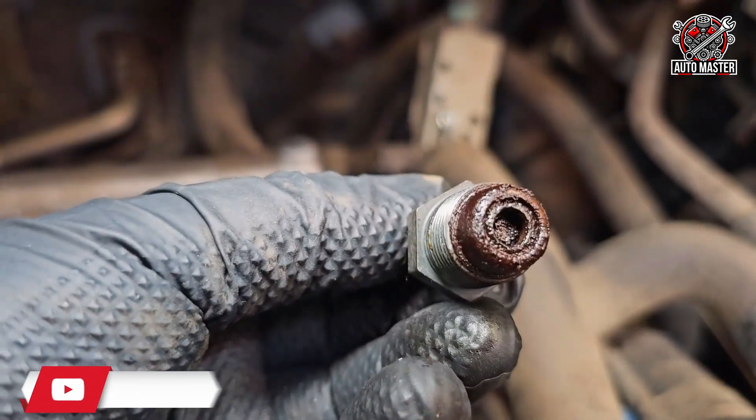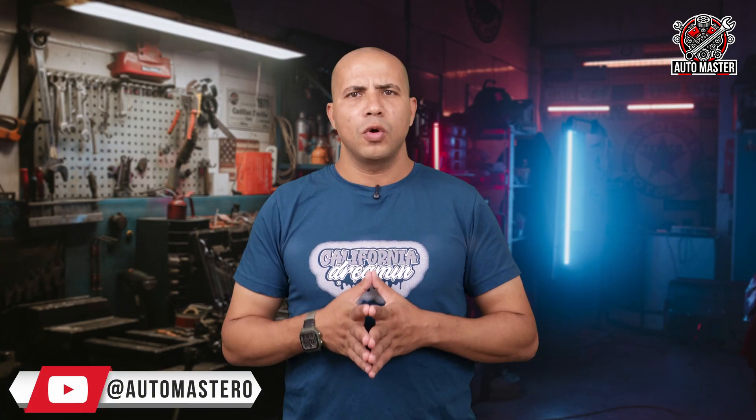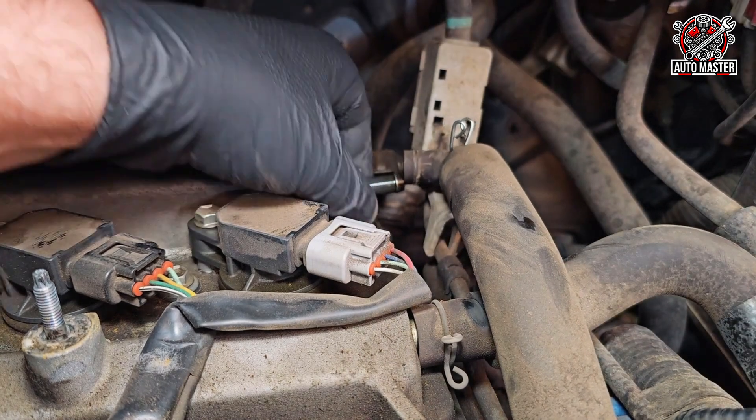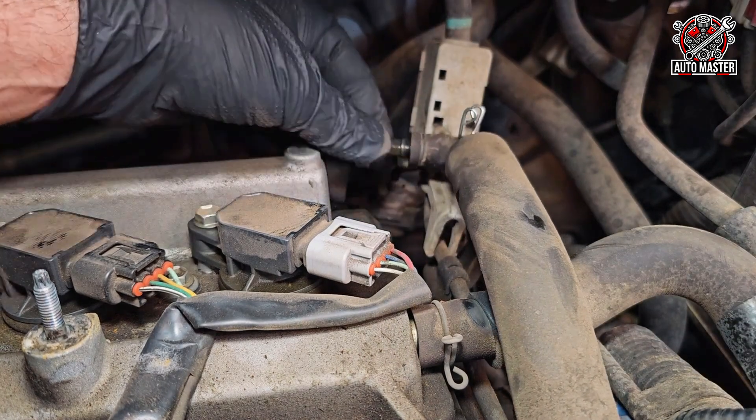Also, if this valve is clogged, polluting gases containing fuel residue will remain inside the engine, causing the oil to burn and deteriorate without you noticing. The good news is that replacing the evaporator valve is easy and quick, and it doesn't cost a lot.